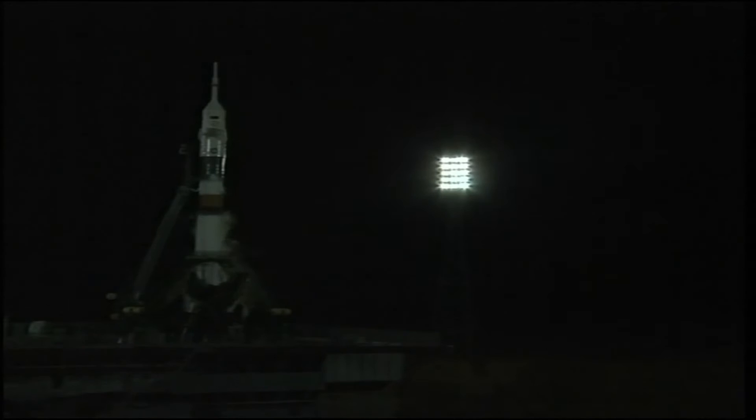And there goes the first umbilical tower, marking just about T-minus 35. Auto sequence initiated. Launch command issued for ignition. Second arm retracting, launch command issued.